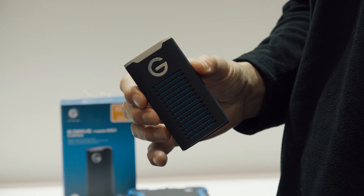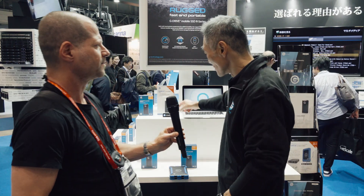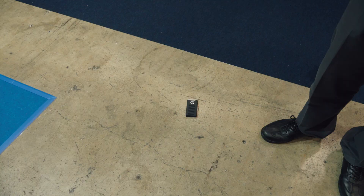You actually have something that you already introduced during IBC, but we skipped it. I would like to talk a little bit about your new rugged SSD. So what is it exactly? This is our new solution, the R series — rugged series — based on SSD flash memory, up to 2TB capacity, with 3-meter drop protection and waterproofing.